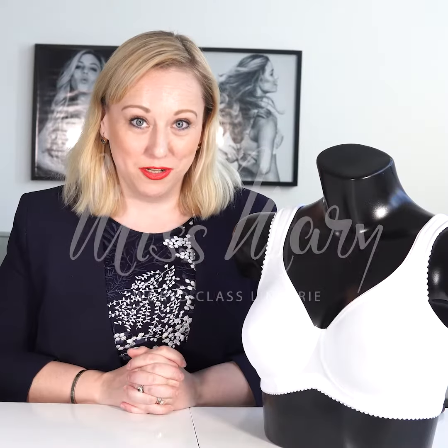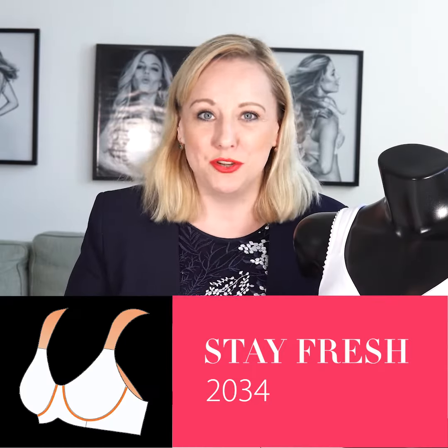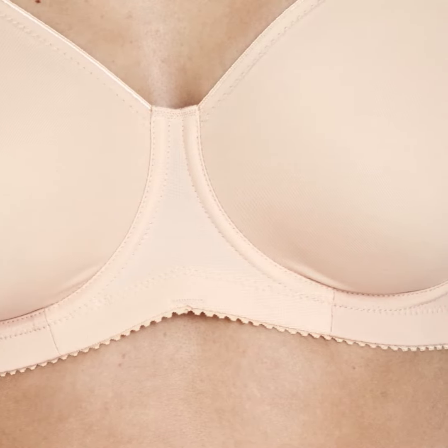Is this the best bra in the world? This bra has absolutely every feature that you could possibly imagine. It has molded cups, so it's invisible under clothes.